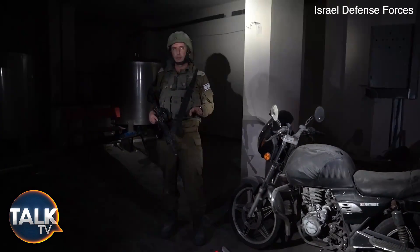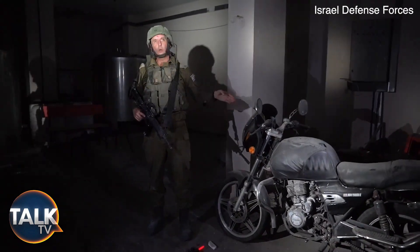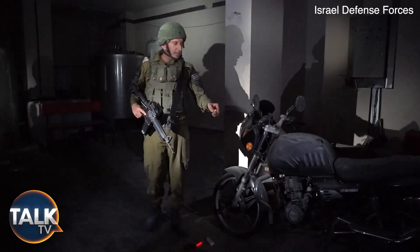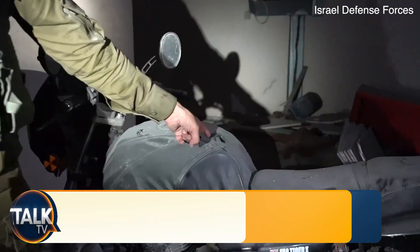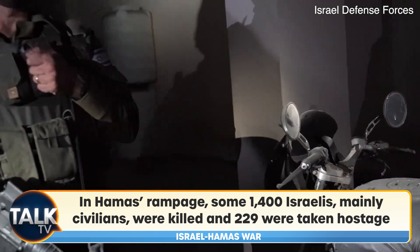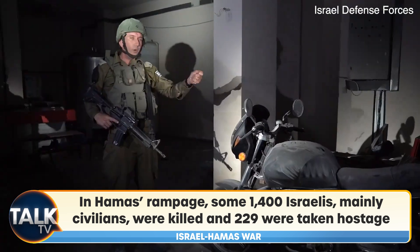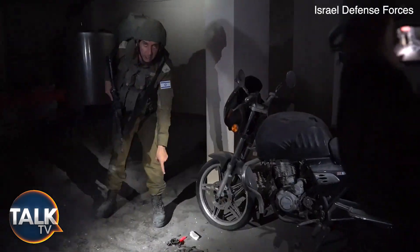We are now in the basement, and in this basement we found a motorcycle. They were all used in the massacre of the 7th of October. They even have bullets in this motorcycle. So they came back from the massacre on the 7th of October into Rantisi Hospital — with hostages on a motorcycle. We are still researching this.